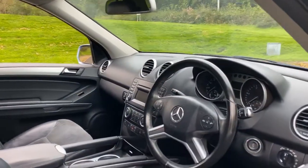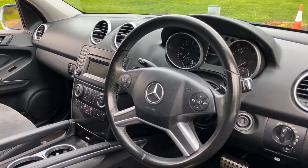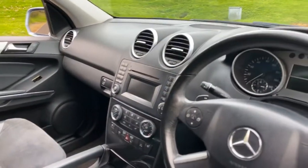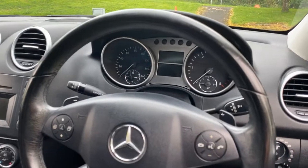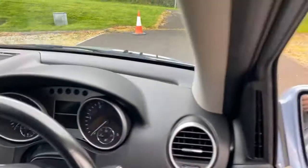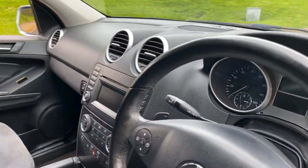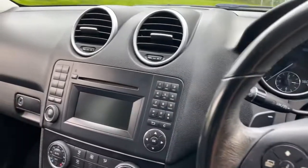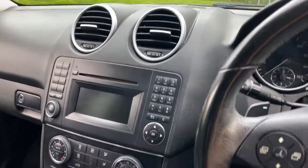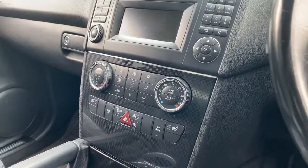Inside, there's the four-spoke multifunction steering wheel with telephony buttons, as well as all the centre dash buttons to control the centre console. In the automatic model, it is column shift as all Mercedes MLs are. It does have the CD MP3 player.